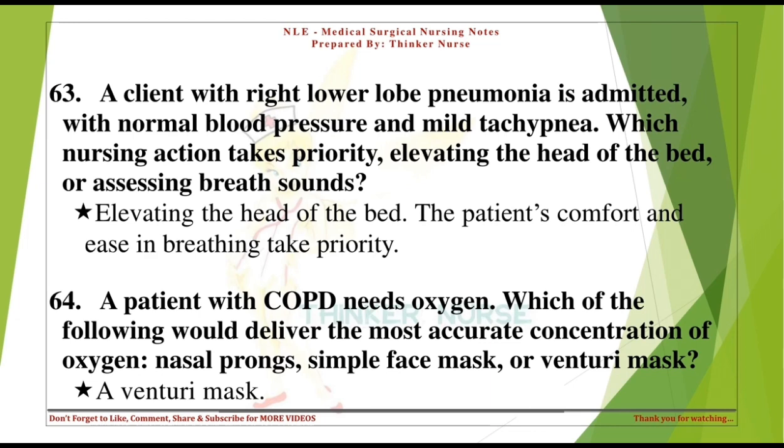A patient with COPD needs oxygen. Which of the following would deliver the most accurate concentration of oxygen — nasal prongs, simple face mask, or venturi mask? A venturi mask.